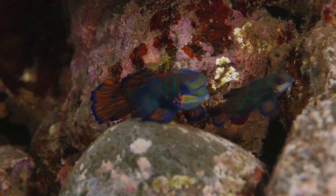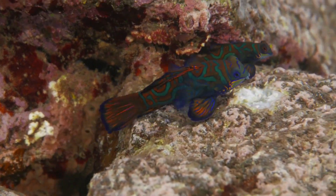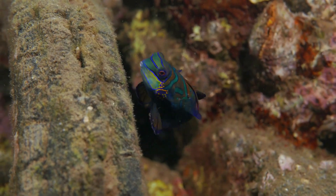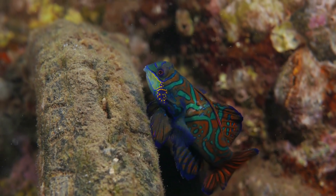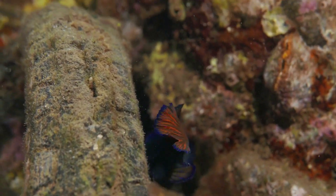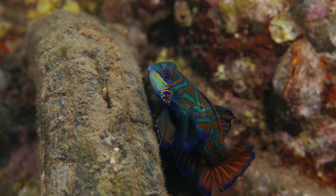After mating, the female mandarin fish deposits her eggs in a safe place, typically within the coral reef or among seagrass. These eggs are small and adhesive, allowing them to adhere to the substrate, providing protection from predators.